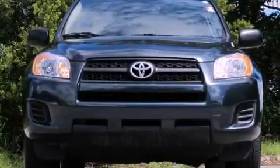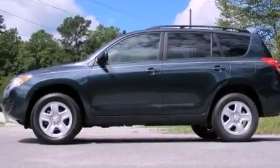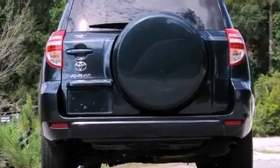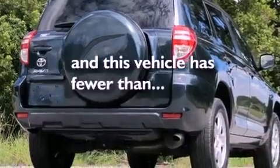All of the following features are included: XM Satellite Radio, a low-tire pressure indicator, traction control and stability control systems, a rear spoiler, an engine immobilizer theft deterrent system, roof rails, multi-reflector halogen headlights, an anti-lock braking system, air conditioning. And this vehicle has fewer than 30,000 miles on the odometer.